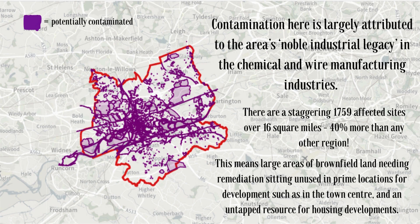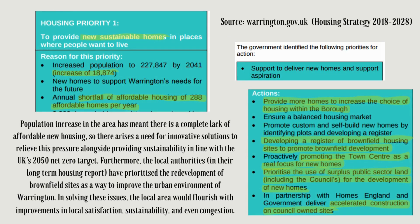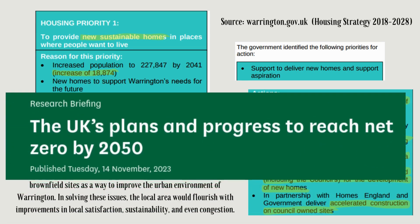This leads to many brownfield sites needing remediation, sitting unused in prime locations for development. The increasing population in the area has led to a complete lack of affordable new housing, so there are rising needs to relieve this pressure alongside providing sustainability in line with the UK's target of zero carbon dioxide emissions by 2050. This is where my proposal comes in.